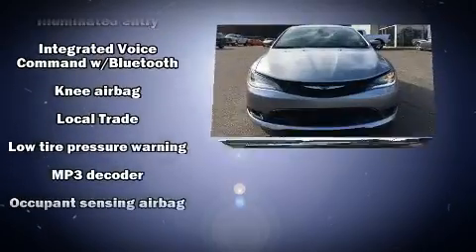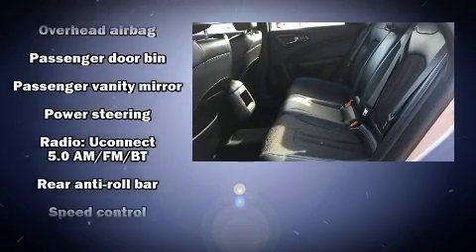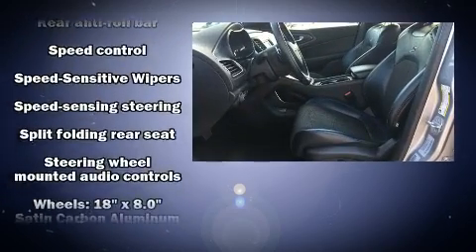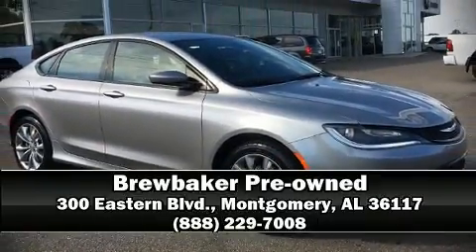Curtain airbags combined with standard stability control create a comprehensive safety network. A Carfax History Report provides you peace of mind by detailing information related to past owners and service records. Stop by our dealership or give us a call for more information.